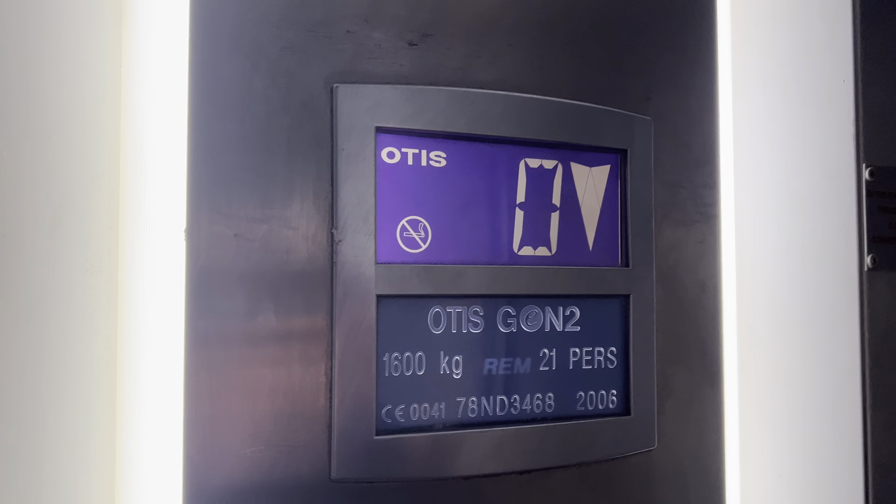Ground choice. Door open it. Back down to 1, back up to 1. Please set your floor. Doors closing.